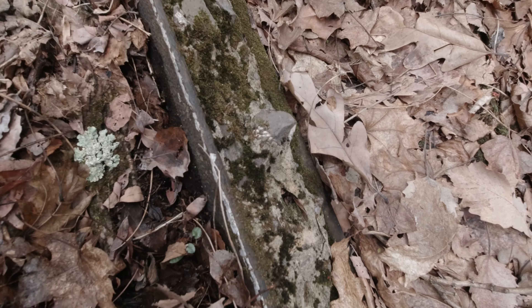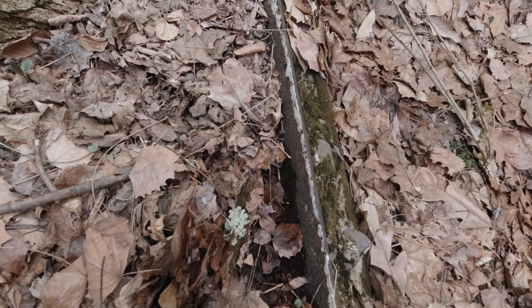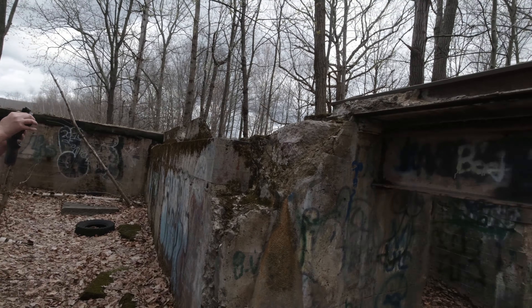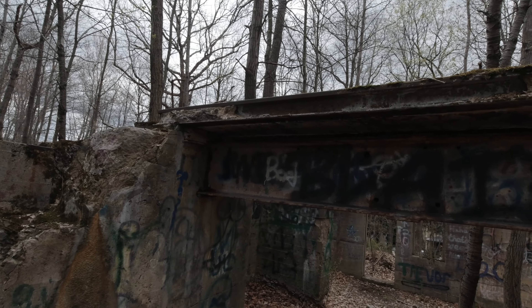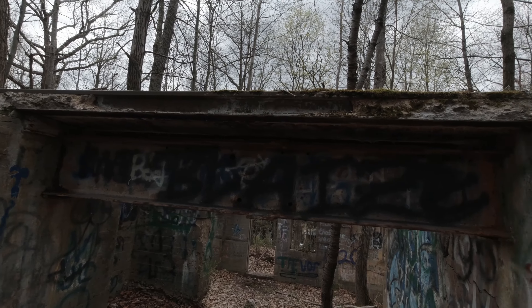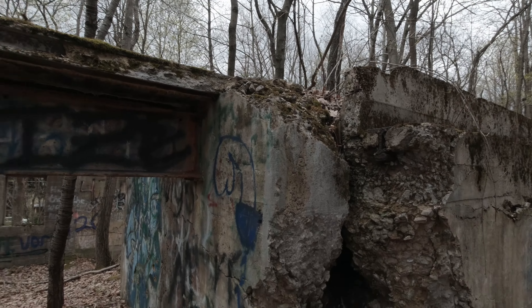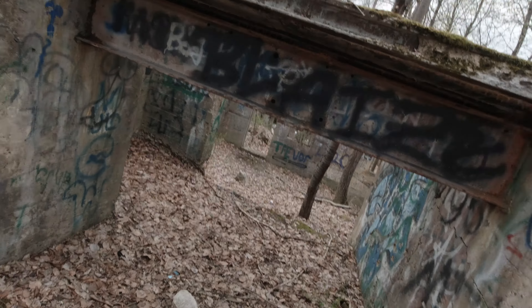This is rotting here, and we've got the eternal — well, what everybody likes to post — graffiti. What did I just step over? What is this? Is this a big piece of steel?